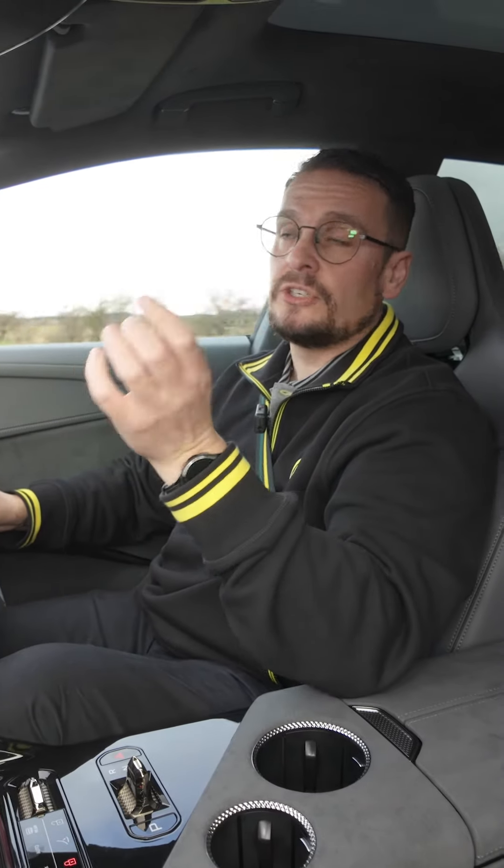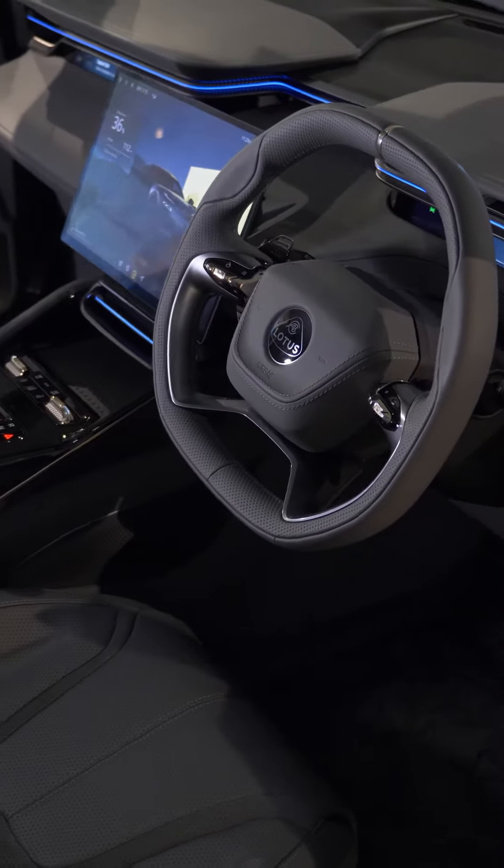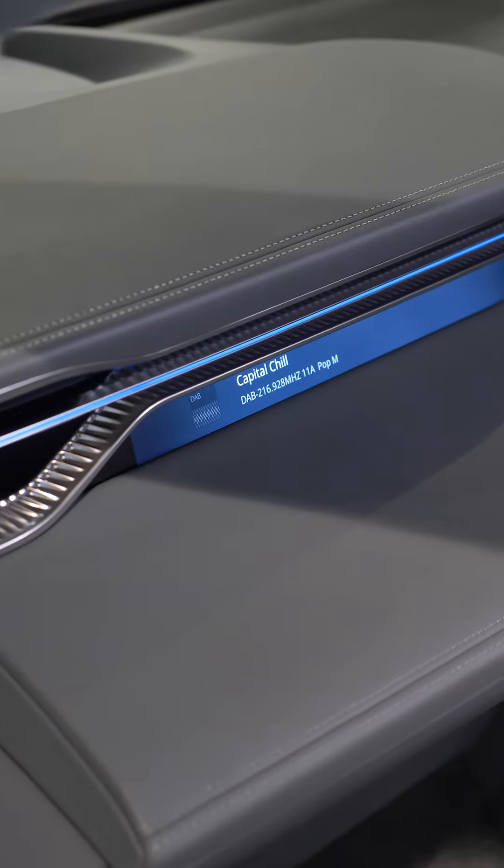The exterior of the Electra is striking. Once you're behind the wheel you'll see that it's very driver-focused with a level of luxury you wouldn't expect from a Lotus.